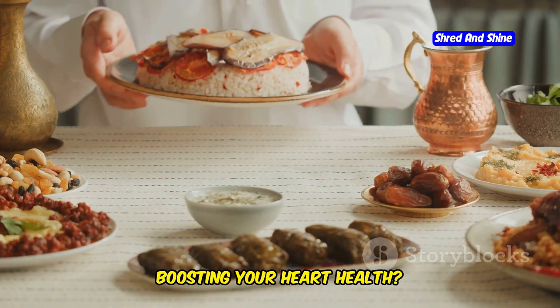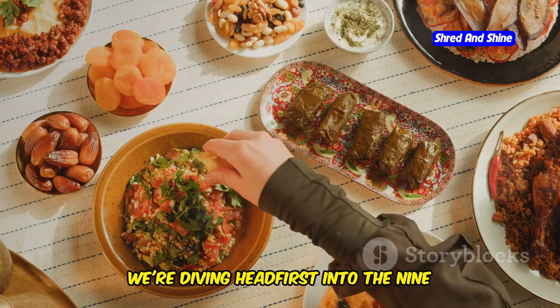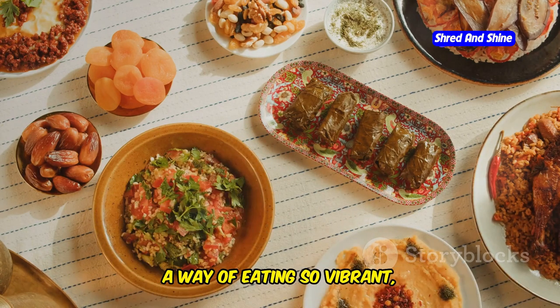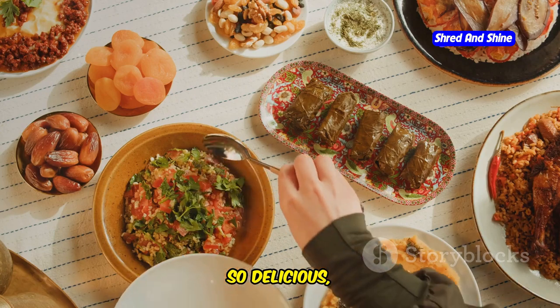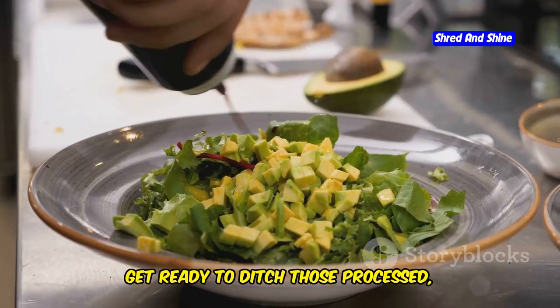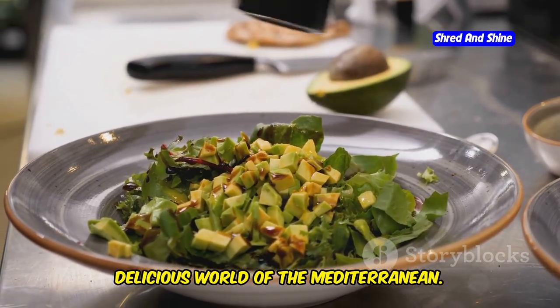Want to eat delicious foods while boosting your heart health? Then listen up. Today we're diving headfirst into the 9 essential components of the Mediterranean diet, a way of eating so vibrant, so delicious, it's been hailed as the healthiest lifestyle on earth. Get ready to ditch those processed, flavorless meals and embrace the delicious world of the Mediterranean.